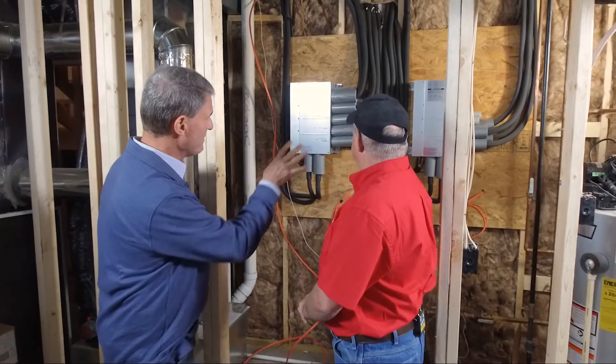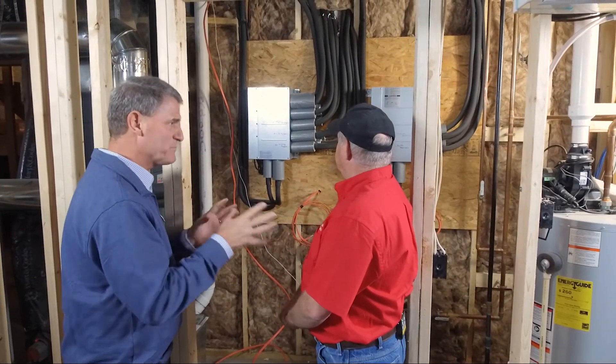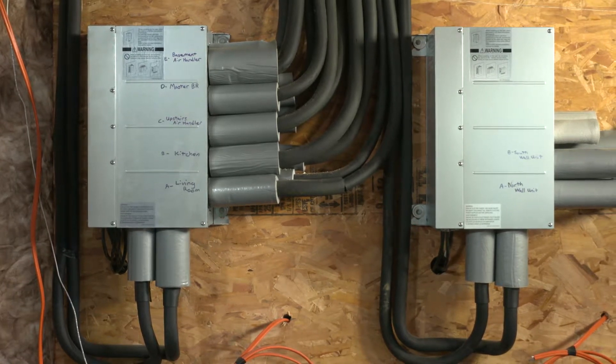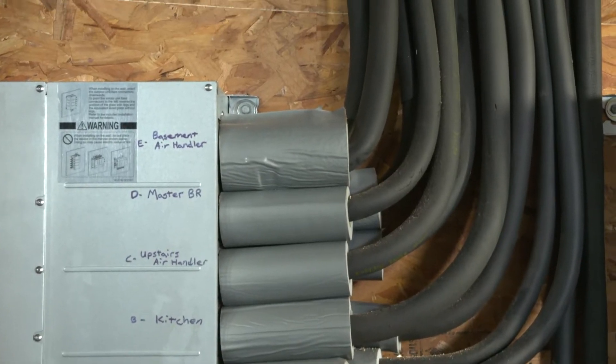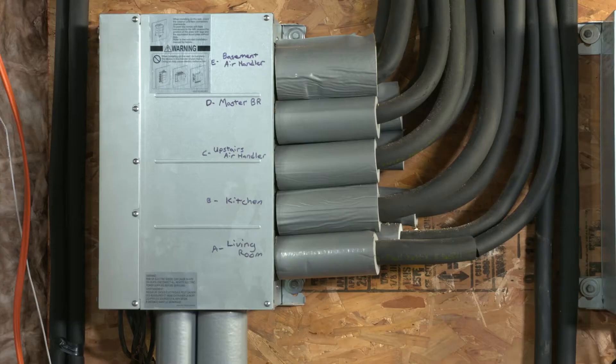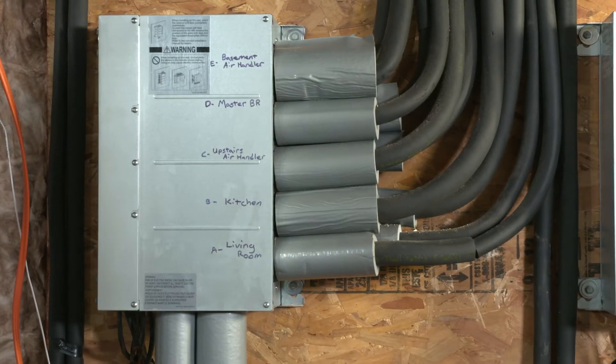As we look here, help us understand a little bit what we're seeing in that process. The refrigerant comes in from outside and it goes to this branch box. Each one of these branch boxes are individually labeled so that it identifies the area that it's controlling — your kitchen, the upstairs, the living room, and so on.